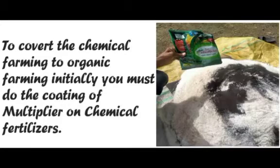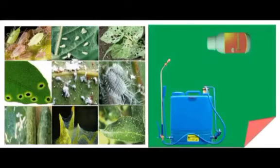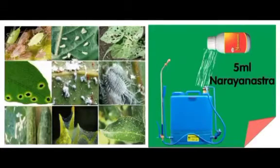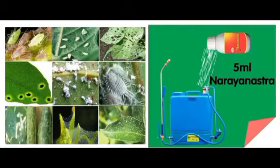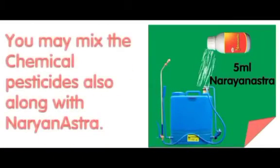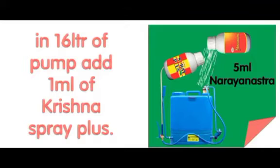To convert chemical farming to organic farming, initially you must do the coating of Multiplier on chemical fertilizers. For all problems of sucking insects, you can spray by mixing 5 ml of Krishna Naranastra organic pesticide in 16 liters of pump. You will get fast control and expenses will be reduced. You may also mix chemical pesticide along with Naranastra whenever needed.